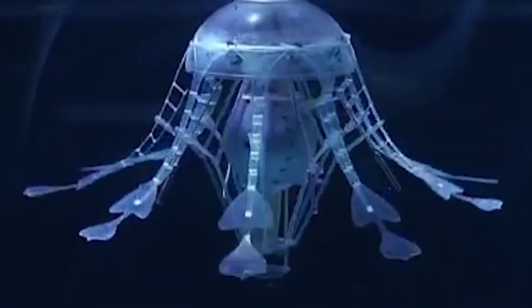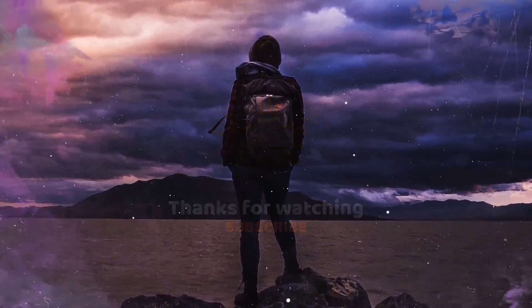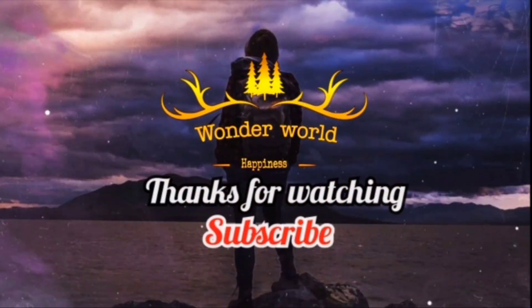I hope you liked this video. Please don't forget to subscribe to the channel, click the bell button, and keep supporting us. Thank you.